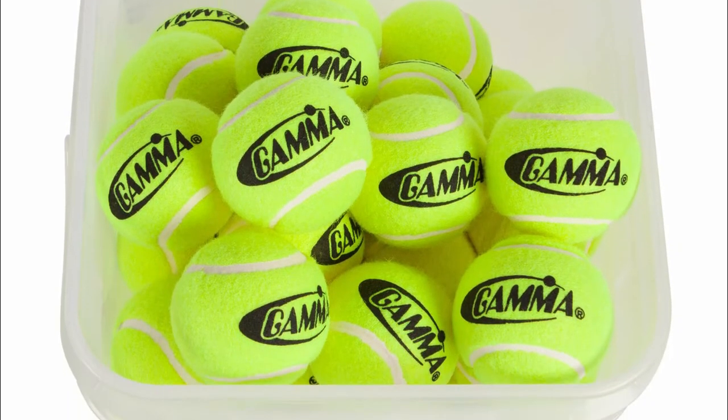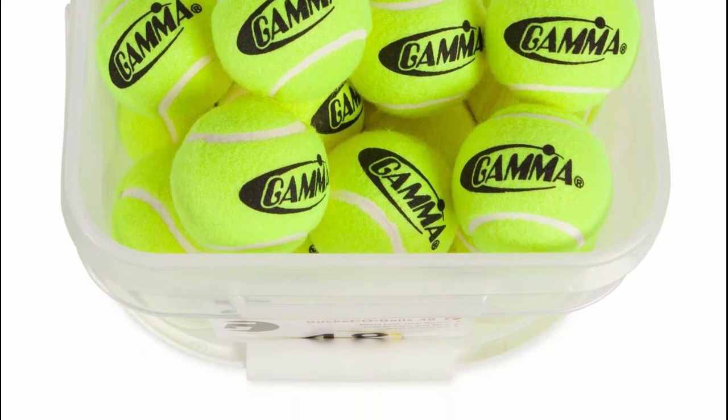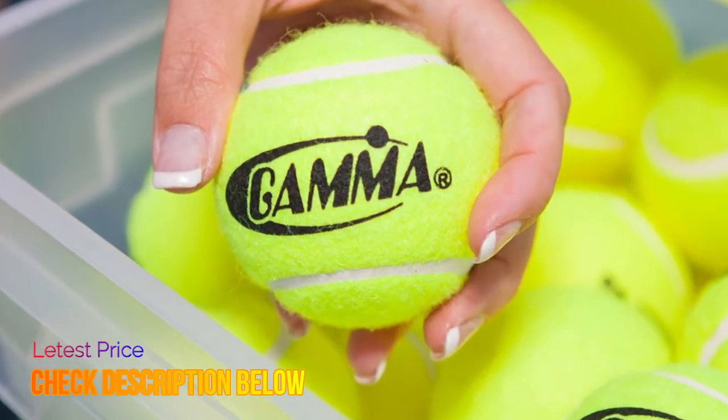The sturdy and reusable bucket of balls will come in very handy when you want to transport your tennis balls.